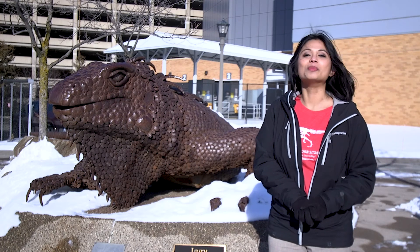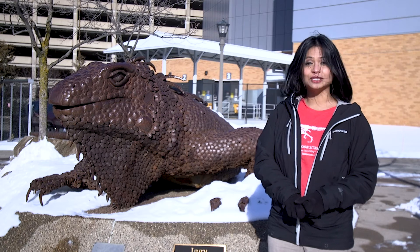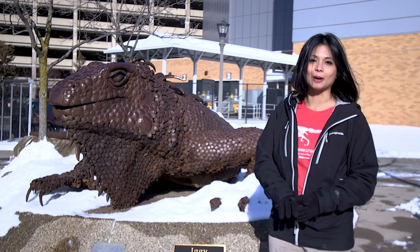Hi, I'm Yen Fosserold, Marketing and Communications Director for the Science Museum of Minnesota, and today I'm going to show you one of my favorite spots at the museum.